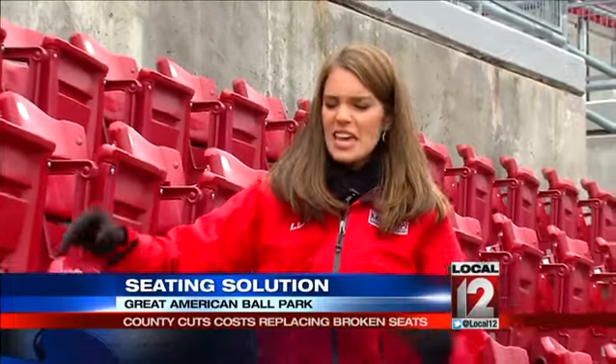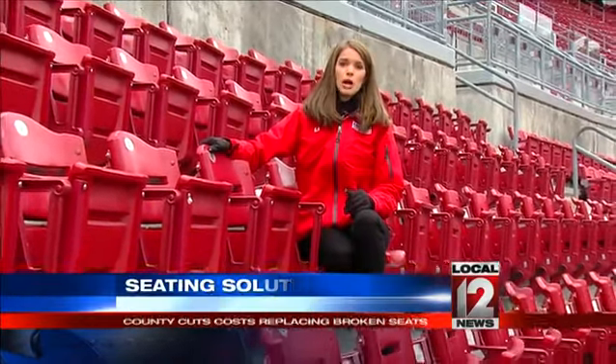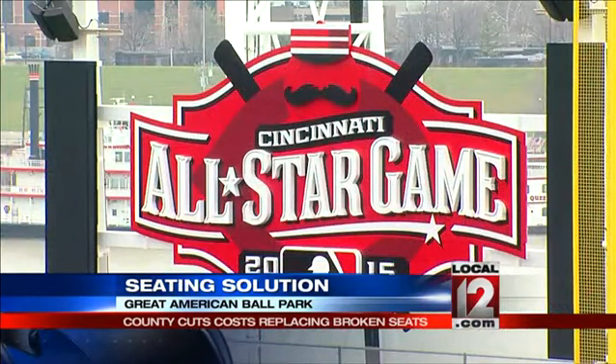If you're wondering what's going to happen to the tens of thousands of old broken chairs, most of them are being recycled. Others are going on the auction block where you can bid on them and have your own stadium seating at home. At Great American Ballpark, Sidney Benter, Local 12 News.